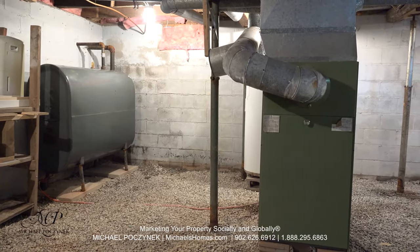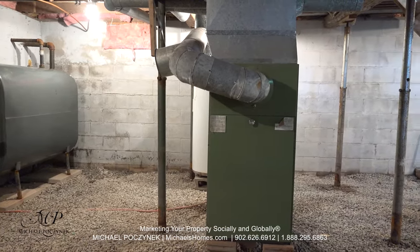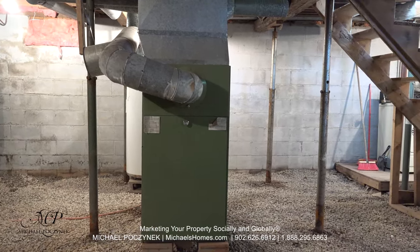The home offers a full-height basement which is nice and clean and dry. All of the appliances in the house — washer, dryer, fridge, and stove — are negotiable.